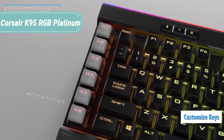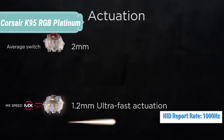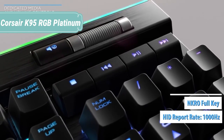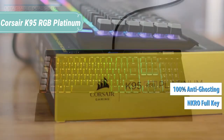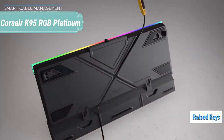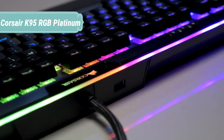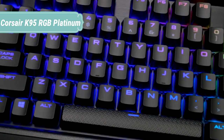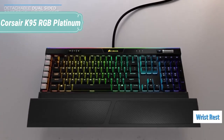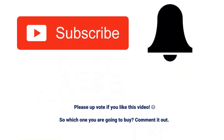The K95 RGB Platinum launches Corsair's best-in-class keyboards into another dimension of customization. Its iconic aircraft aluminum construction now features innovative light edge technology, so you can light up your mission control in spectacular full RGB. The K95 RGB Platinum is also great on the road — take your profiles on the go with 8MB onboard storage. This means more time getting your head in the game and less time setting up.